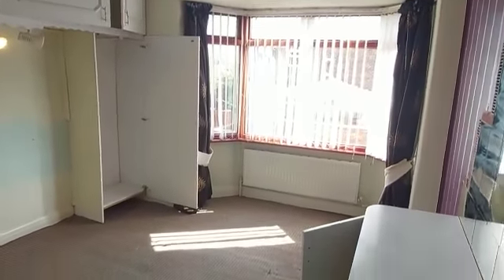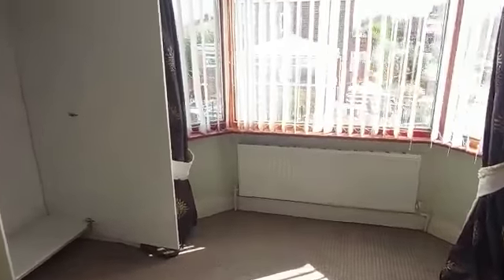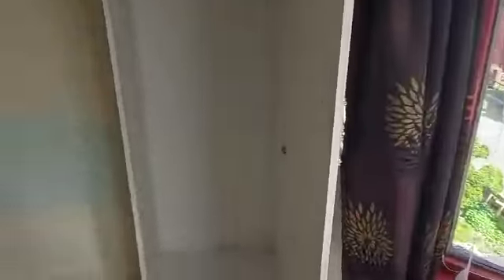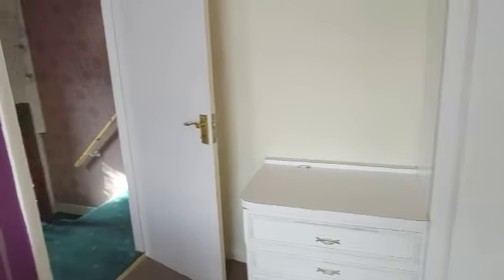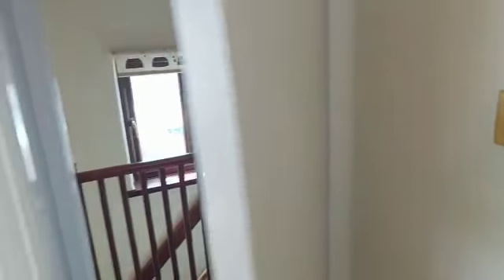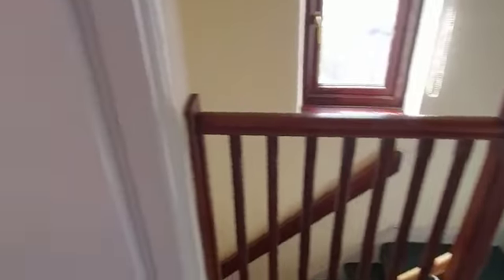Into the master bedroom. Again, it's all going to be completely different in a couple of months' time. And I cannot wait to see the finished product.